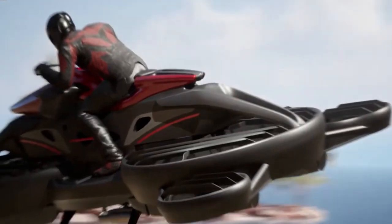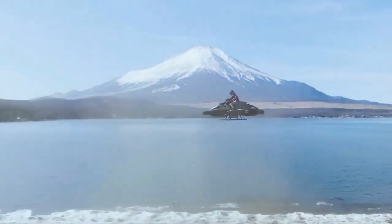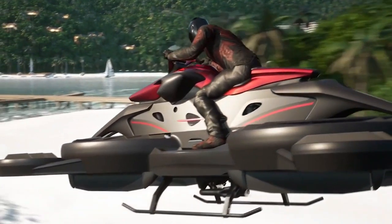This flying bike can reach speeds of up to 60 miles per hour and hover at an altitude of around 10 feet. Powered by rechargeable electric batteries, it offers a clean, efficient alternative to traditional transportation.